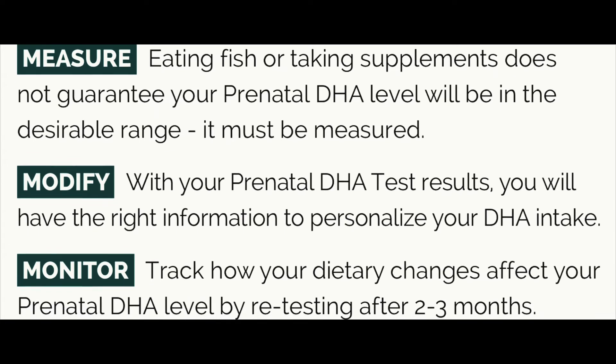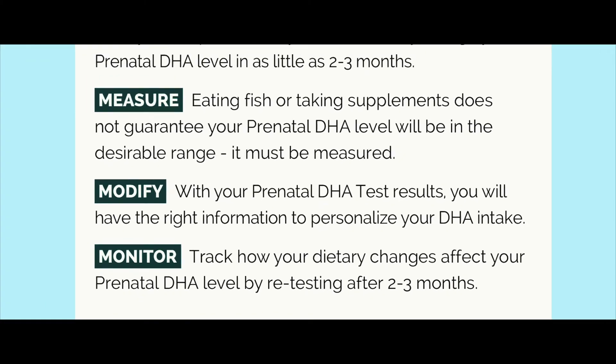The prenatal DHA test measures the amount of the omega-3 DHA in your blood. We created this test specifically for pregnant women and their doctors so that women can measure, modify, and monitor their DHA status throughout their pregnancy.